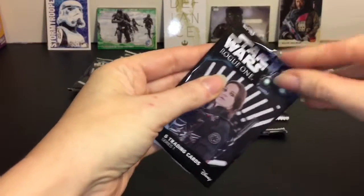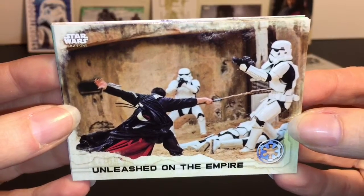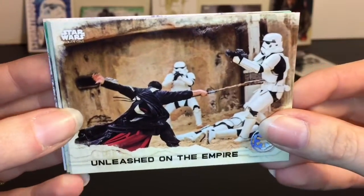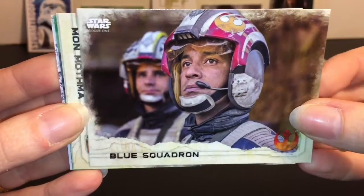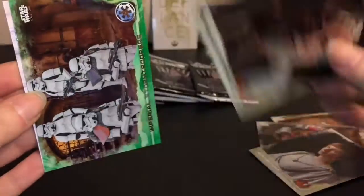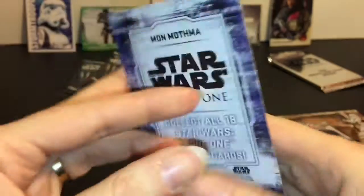Next pack. We have Unleashed on the Empire. We have Chirrut - is that how I'm pronouncing it? But he's awesome, doing some damage with his bow staff. Then we have Blue Squadron. Mon Mothma. General Jandodana. More Imperial Stormtroopers. And then our character card of Mon Mothma.